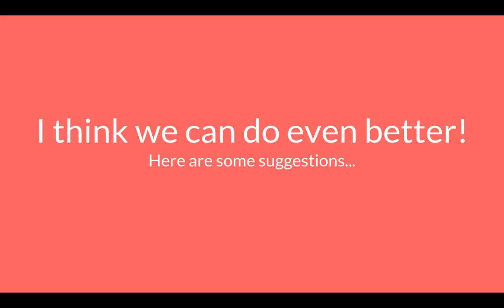However, I think we could do even better and create an even bigger BuzzFeed empire. So here I have some suggestions on how I think we can build that empire.